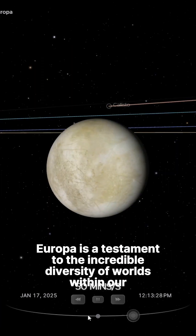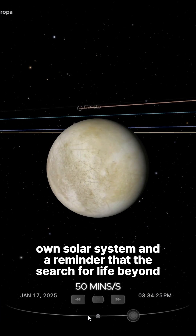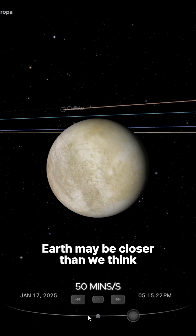Europa is a testament to the incredible diversity of worlds within our own solar system and a reminder that the search for life beyond Earth may be closer than we think.